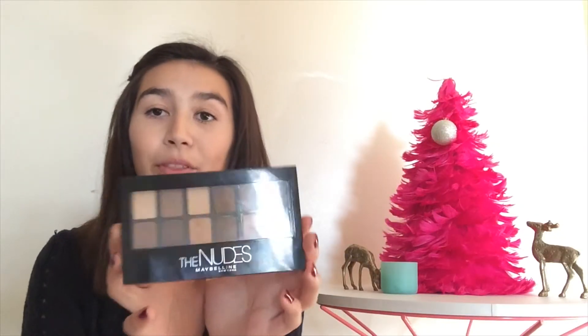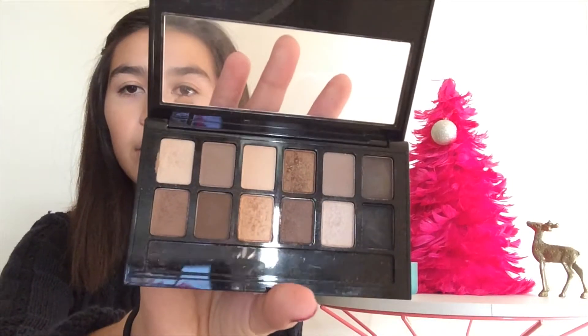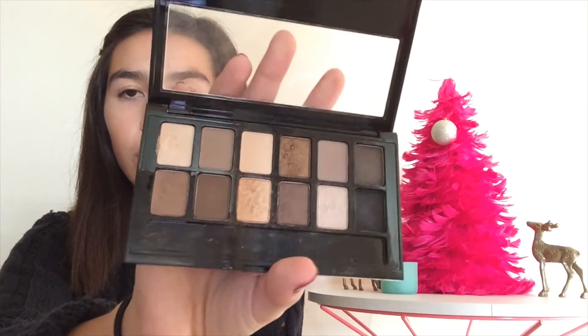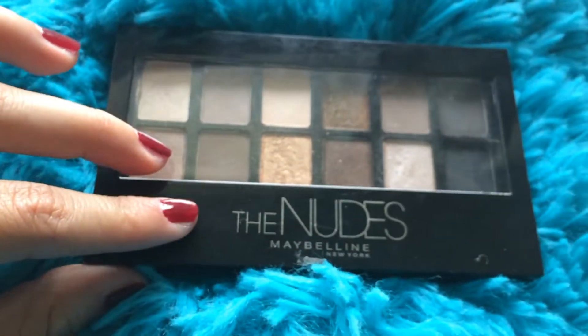And also eyeshadow-wise, I've been loving the Nudes Palette by Maybelline — 12 different shades, and as you can see they're all really neutral, like browns and taupes and blacks and stuff like that.